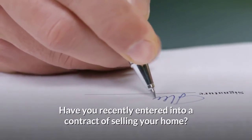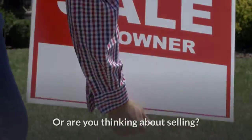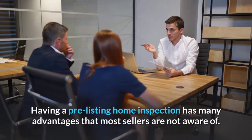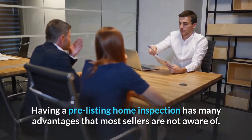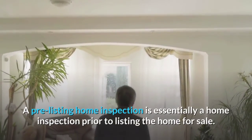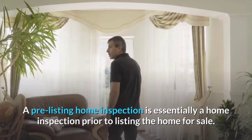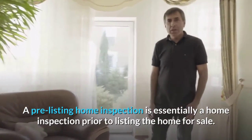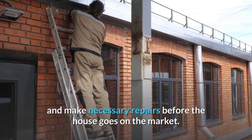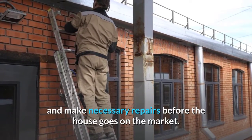Have you recently entered into a contract of selling your home, or are you thinking about selling? Having a pre-listing home inspection has many advantages that most sellers are not aware of. A pre-listing home inspection is essentially a home inspection prior to listing the home for sale. It gives the seller the opportunity to know of and make necessary repairs before the house goes on the market.